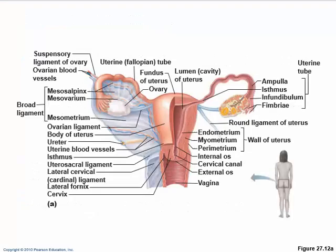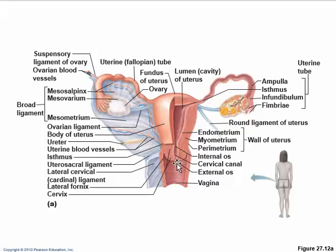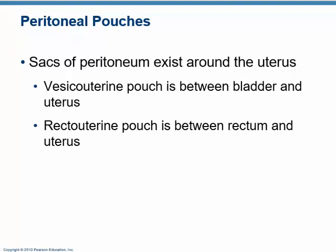This is the fundus up here, this is the body, this is the isthmus, and this is the cervix with the internal os, the cervical canal, and the external os. In the wall, there is the parametrium, which is the visceral layer of the peritoneum; the myometrium, which is a smooth muscle wall that's very thick; and the endometrium, which is the mucosal lining — a specialized epithelium.